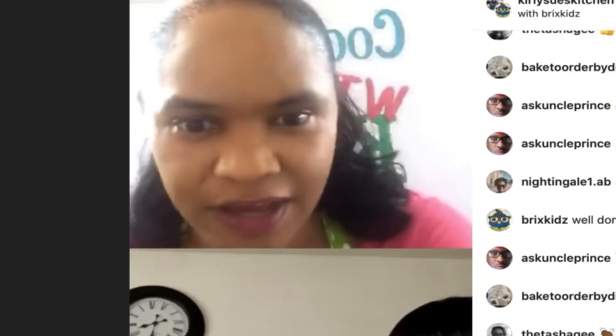Thank you so much. If you're not following Brick's Kids, please follow Brick's Kids — they're in the pinned comment. Please follow their Instagram page. And if you're not already, please follow me. If you'd like to see a copy of my cookbook, Cooking with Kids, if you click the link in the comment section it will take you to my website and you can get my cookbook directly from Stanford Press via my website.